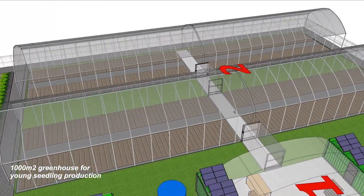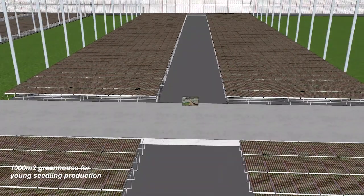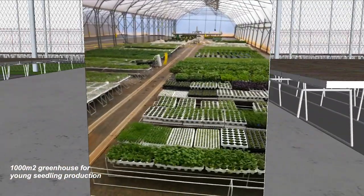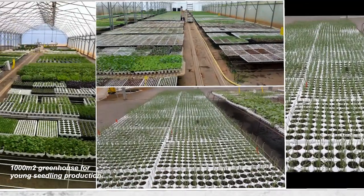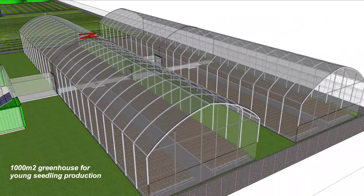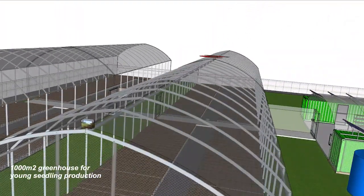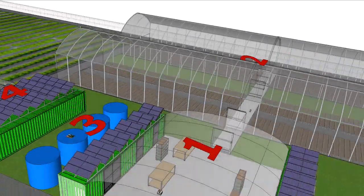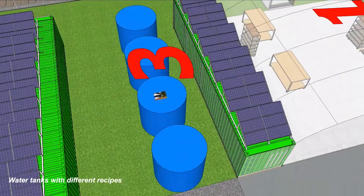Then we see the plastic greenhouses, where young plants grow up to become ready for the fields of farmers in the region or GrowPACT's own fields. There's also water storage.